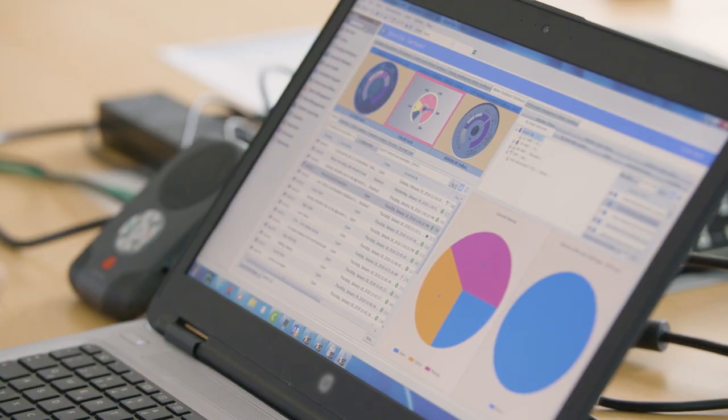Lots of companies accept that reliability-centered maintenance and APM is a really good thing, but they don't know how to get started. We offer a really accelerated way to do it — very efficient, and you quickly get to value. You get the benefit of our knowledge and expertise.